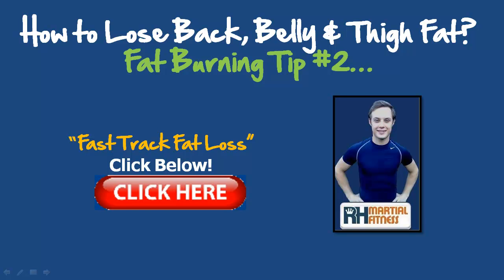Hello ladies and gents, this is Richard Huntley here back with a brand new video just for you. We've got part two of the topic we've been speaking about — I've given you the first fat burning tip, so go back and watch that video if you haven't already. This is part two on losing your back belly, thigh fat, all these sort of troubled areas that I get asked questions about daily.